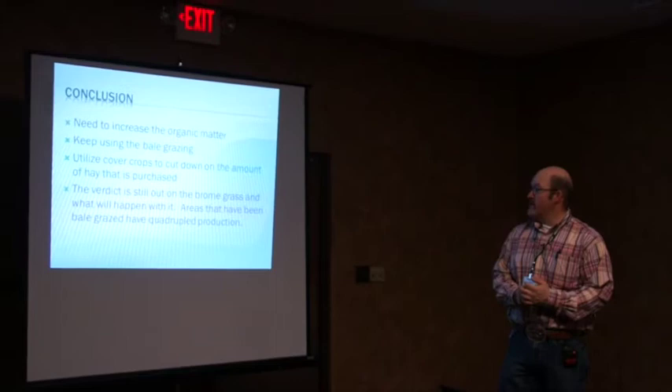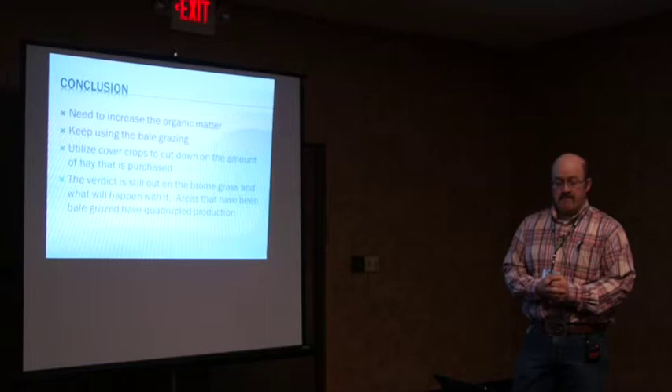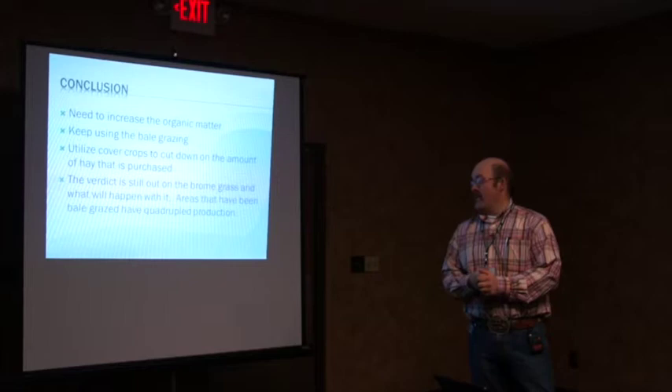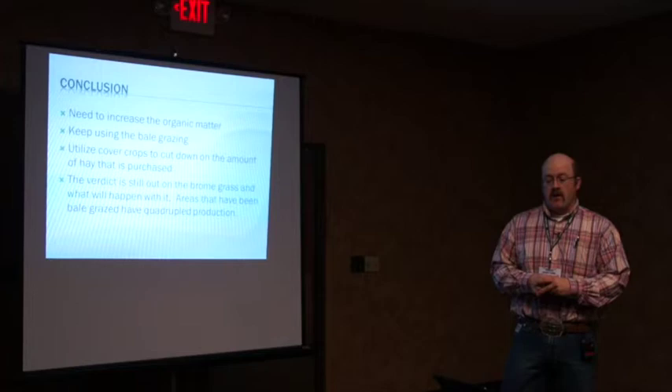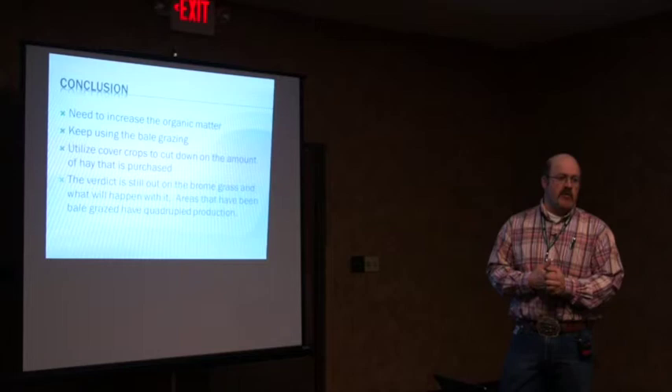In conclusion, we need to increase our organic matter, keep bale grazing, and keep utilizing cover crops. The verdict is still out on the brome and what will happen to it, but we're okay with the brome being there and whatever else has been coming in. On the east side where we did more intense grazing last spring, we did start seeing some western wheatgrass coming. It just shows that the seed was there in the ground — it just needs to compete with the brome and get a chance to come up.